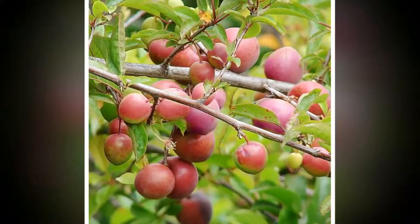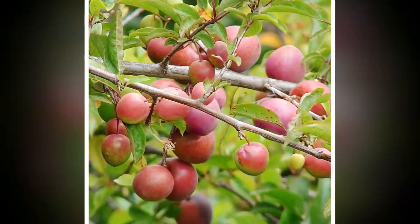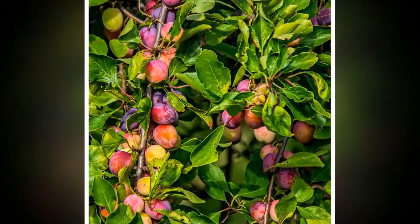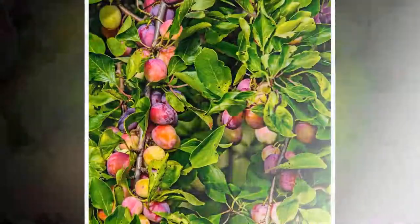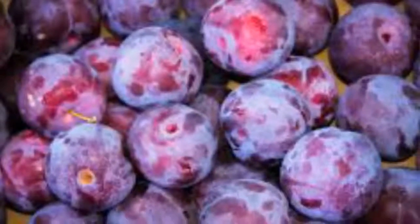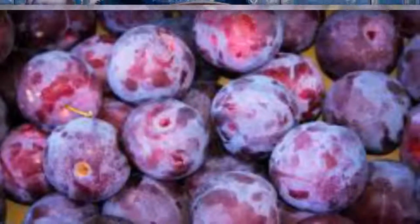Plums contain vitamin A, vitamin C, vitamin K, potassium, copper, and manganese. They even contain small amounts of vitamin B, phosphorus, and magnesium. Prunes contain vitamin B2, B3, and B6 additionally. Prunes are higher in calories, fiber, and carbs than plums.